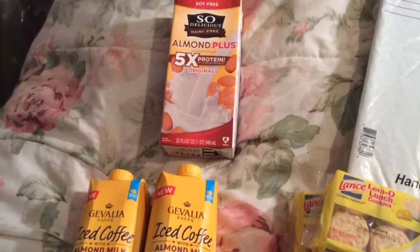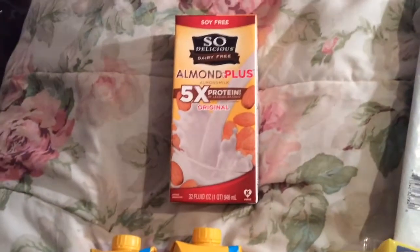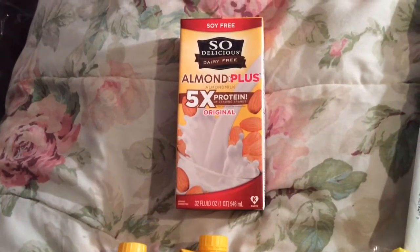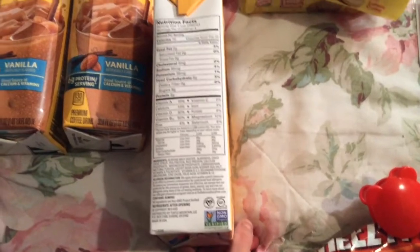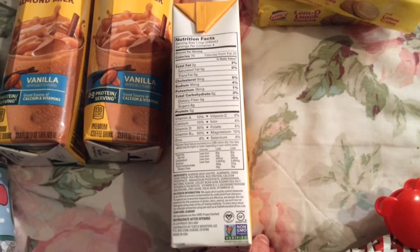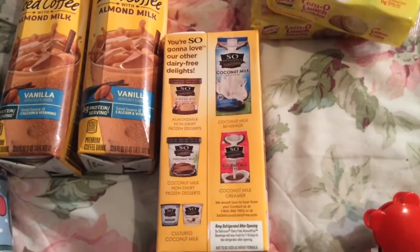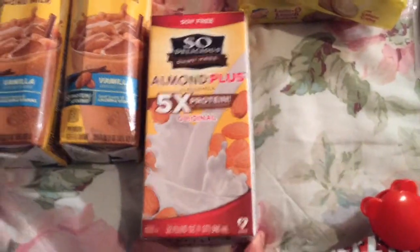I also bought the So Delicious Dairy Free Almond Plus Almond Milk — five times the protein of leading brands, 32 fluid ounces or a quart, 946 milliliters. Made in the USA, Non-GMO verified. I'm not sure if this is a better deal than a grocery store — it might not be.